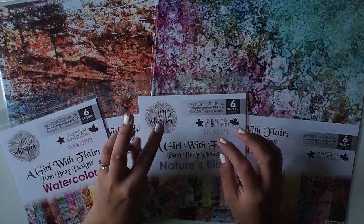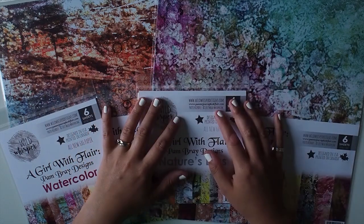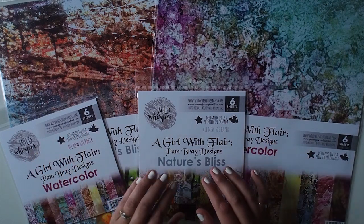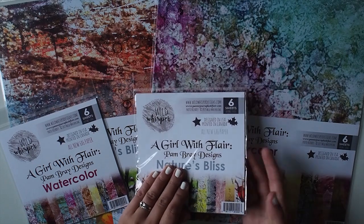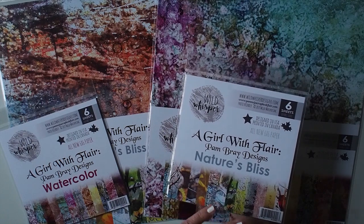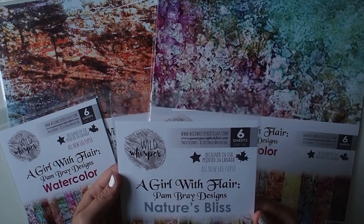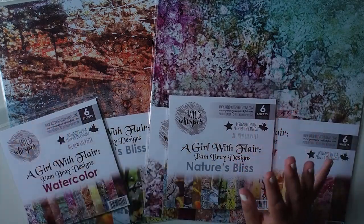I've already shared the three collections we are launching as Wild Whisper in our new quarterly release system, but this is kind of like a bonus with this quarter's release because our wonderful, talented, amazing designer friend Pam Bray is doing a collaboration with us. She has designed all these papers for you, and we are producing and distributing them. It is a wonderful collaboration — we're so happy to be working with her, and her designs are just gorgeous. She's so talented.